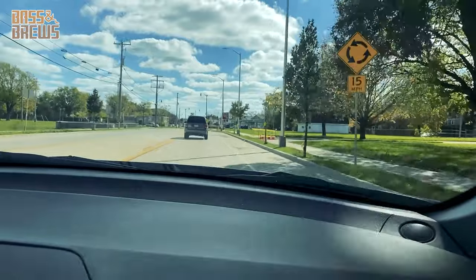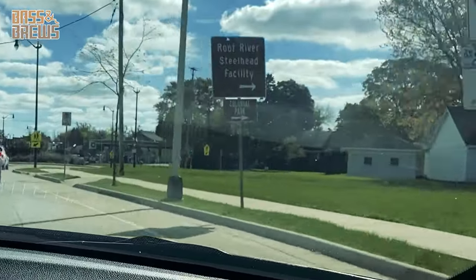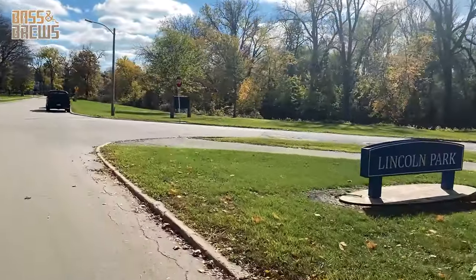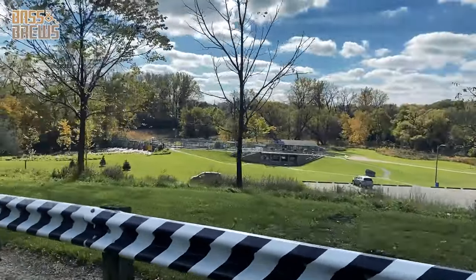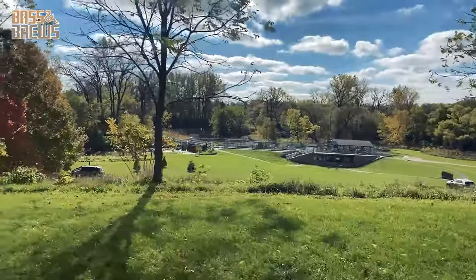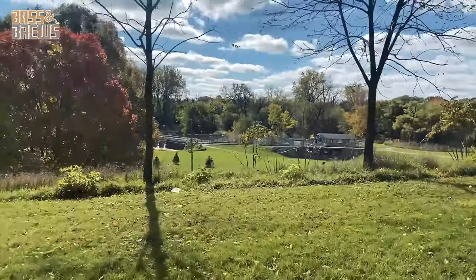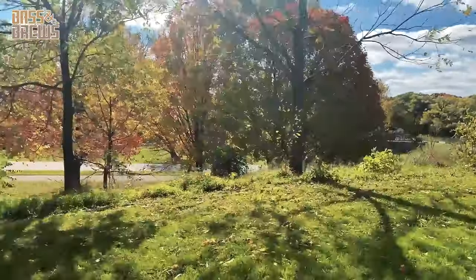The very first place we're going to is the Steelhead Facility down at Lincoln Park. This is probably the most well-known park on the Root River. The main reason being that the Steelhead Facility is here — this is where the fish come up and get processed. And because of that, there's a dam right here.